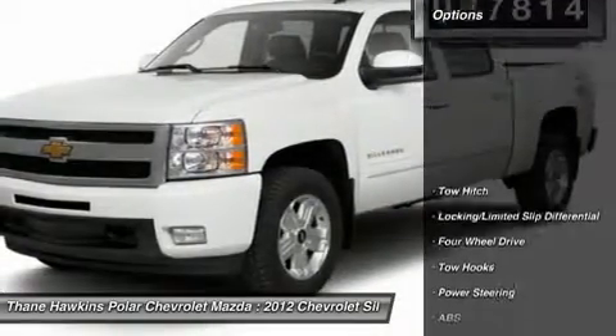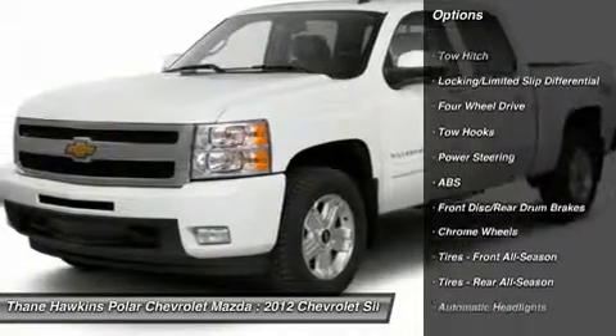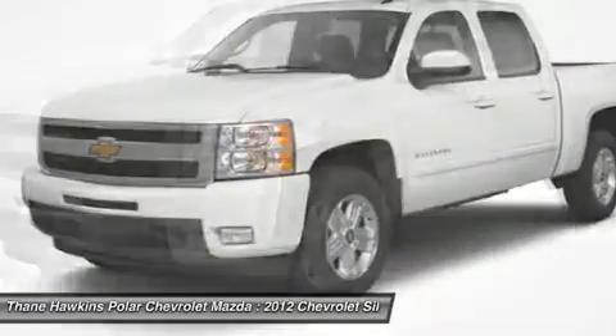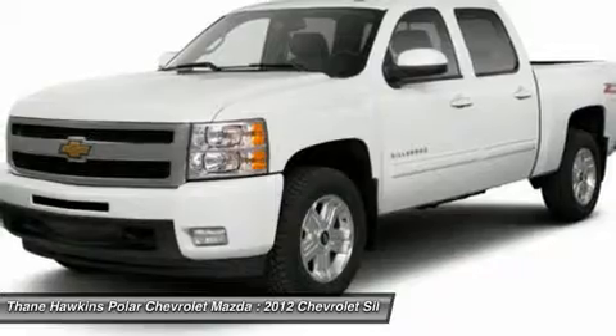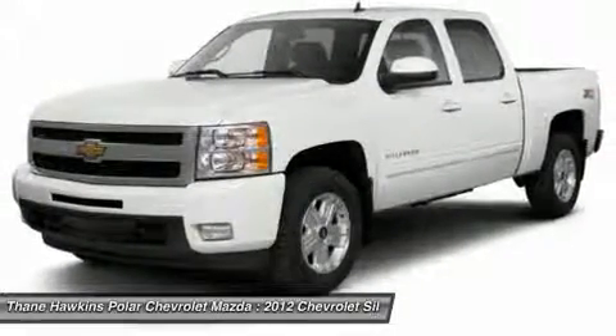Here are some of this vehicle's great options: power passenger seat, anti-lock braking system, tow hitch, steering wheel audio controls, remote engine start, power steering, adjustable steering wheel, keyless entry, auto dimming rear view mirror, four-wheel drive.